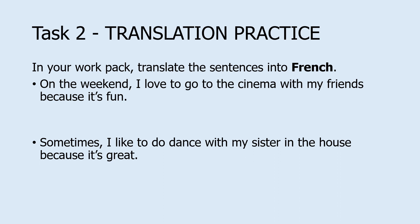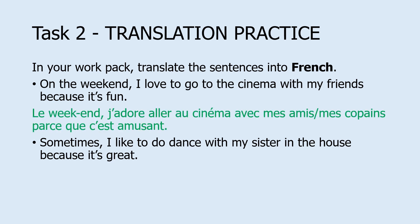The first sentence is: On the weekend, I love to go to the cinema with my friends because it's fun. Make sure you pay attention to things like: is it I love or I like? Who are they going with — is it friend or friends, and how do we say friends rather than just a friend? And how do we say it's fun? The answer would be: le weekend, j'adore aller au cinéma avec mes amis — the important part is that you remembered I love to go requires the infinitive aller — parce que c'est amusant. Mes amis works for my friends, or mes copains which is more like my mates.